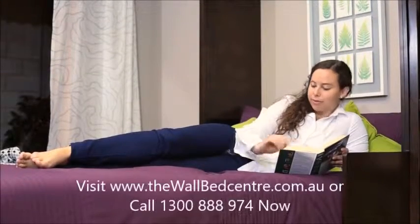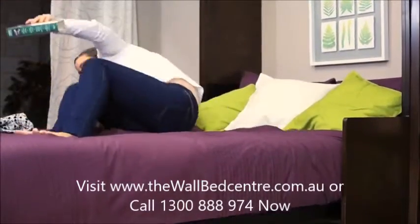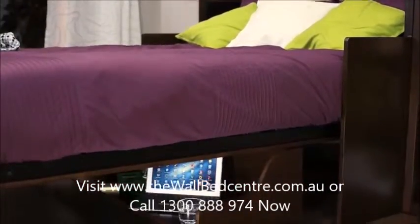Many customers today are looking for furniture that serves multiple purposes, but without the high cost and complexities of custom design and installation.